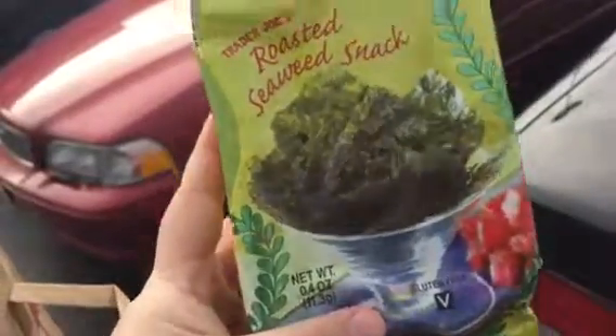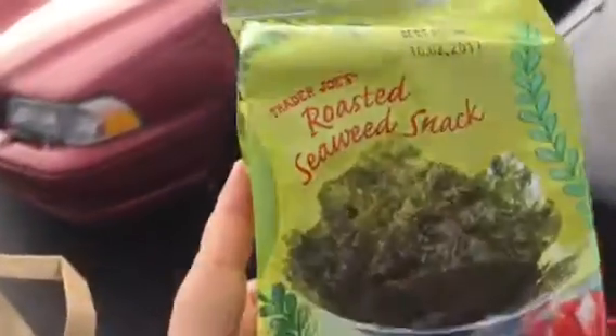I got this one snack. I like the spicy one — this wasabi one.